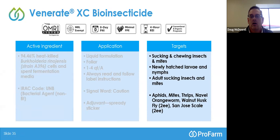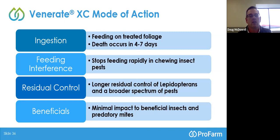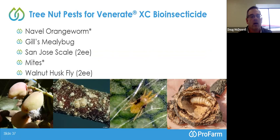How does Venerate work? It is a stomach poison — it requires ingestion on the foliage. Although feeding stops pretty much immediately, death actually occurs four to seven days later, so it's a slow kill. We get about a seven to ten-day residual activity, and we have minimal impact on beneficial insects and predatory mites. The main pests we have experience with include navel orangeworm, Gill's mealybug, San Jose scale, various mites, and walnut husk fly. The San Jose scale and walnut husk fly are 2EE additions to the label.